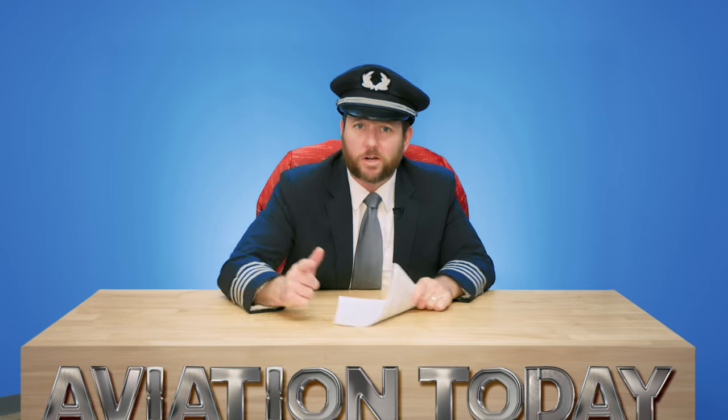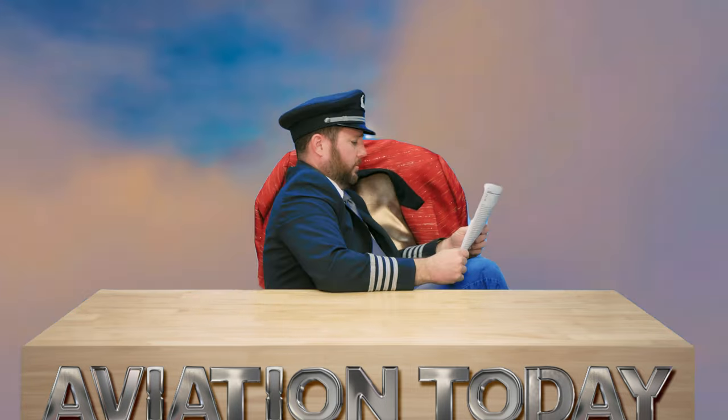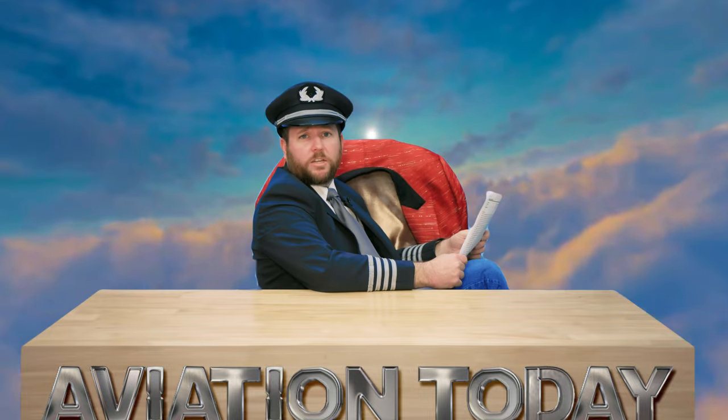So there you have it, folks — the Cirrus SR-20, the Swiss Army knife of airplanes. It's sleek, it's safe, and it's smarter than your average bear. So buckle up, buttercup, because with the SR-20, the sky's the limit. We're blasting off to adventure. And may your skies always be blue.